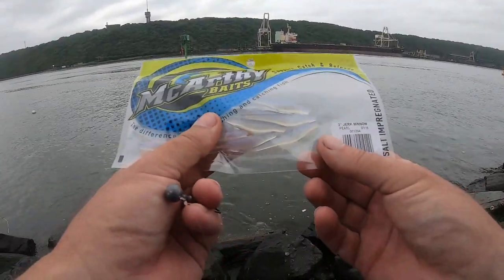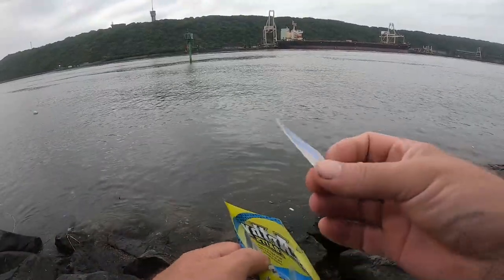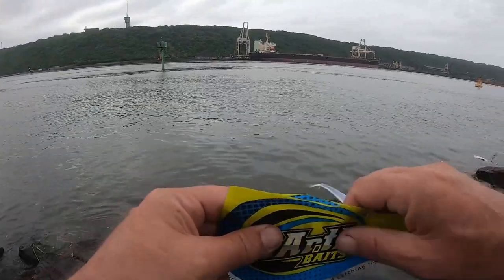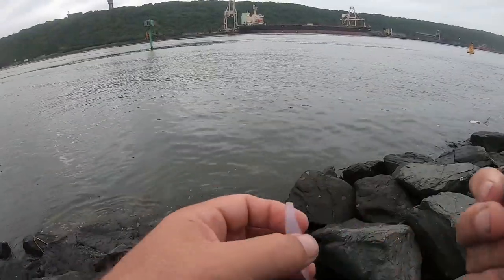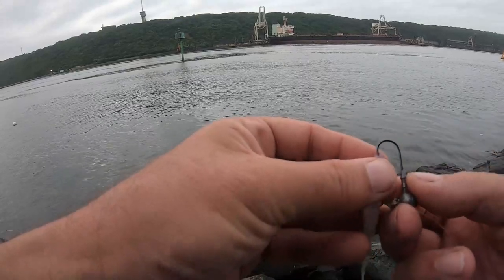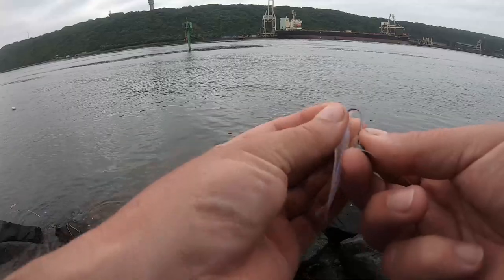What I'm starting with this morning is a three inch pearl — this is the new jerk minnow in pearl color. Everybody's been asking for them, and they're available in three inch, four inch, five inch, seven inch, and eleven inch. I'm fishing it out on a 5.2 gram jig head.